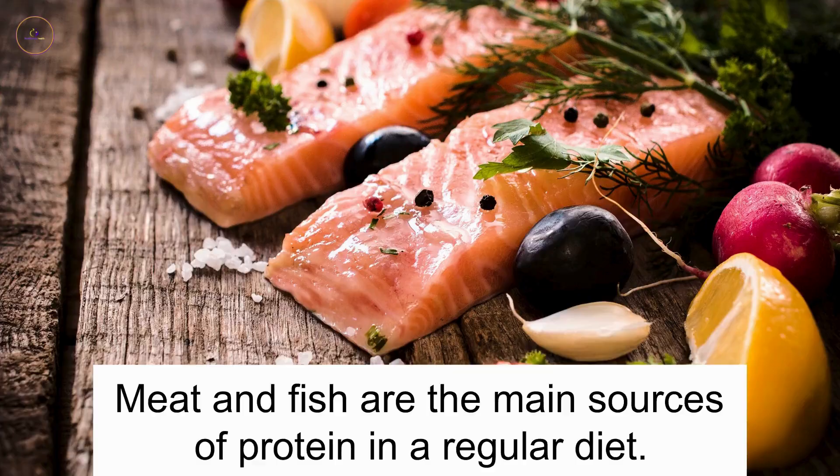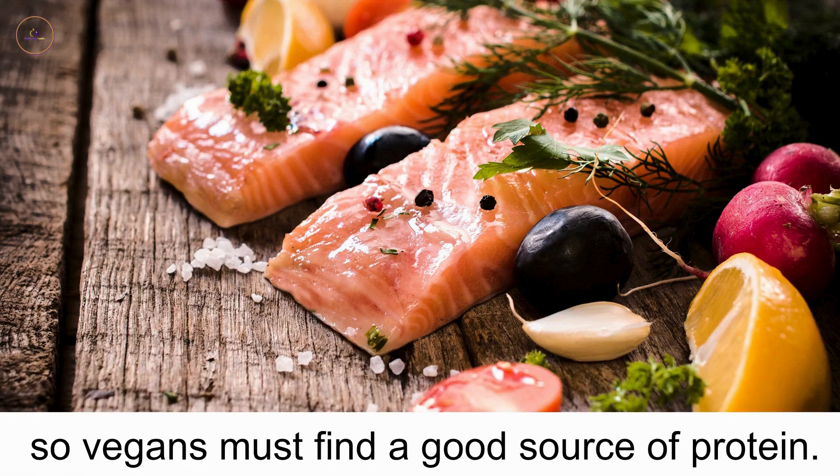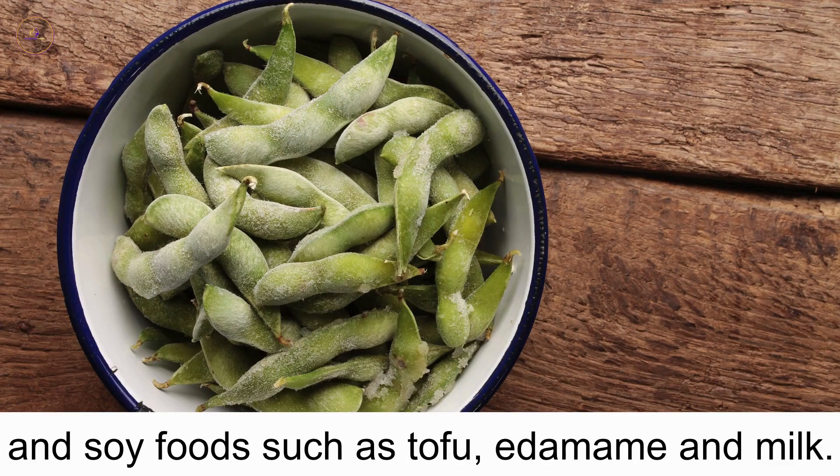Bodybuilding. Meat and fish are the main sources of protein in a regular diet. Protein is essential for the growth and repair of the body, so vegans must find a good source of protein. The best plant-based sources of protein are foods such as beans, lentils, nuts, seeds, and soy foods such as tofu, edamame and milk.